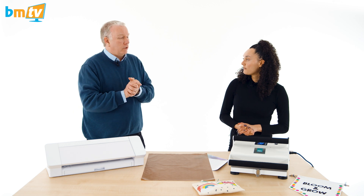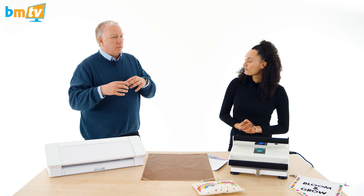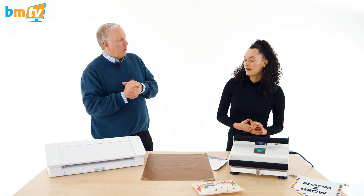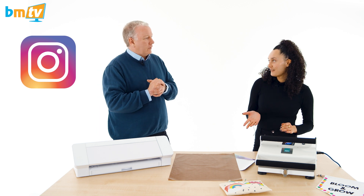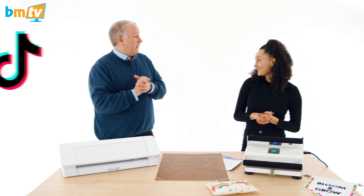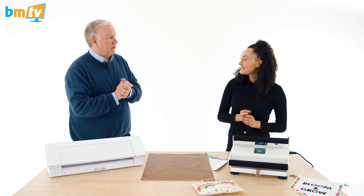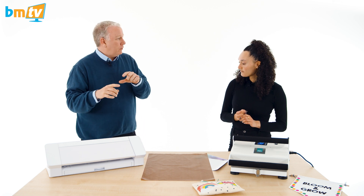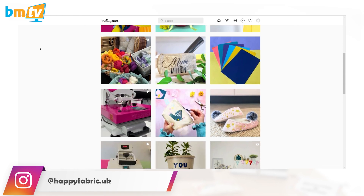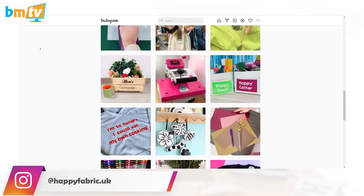Social media has obviously become the place to go for a lot of marketing. Have you got any tips you could give individual balloon decorators? What's important to do on your social media posts? Instagram Reels definitely, and TikTok - that's a big one. And the great thing is if you do TikTok you can just repost it on your Reels - it's two for one. I also do still images and a lot of reposting from crafters or small businesses to inspire other people and show them what you can do with your Happy Press.